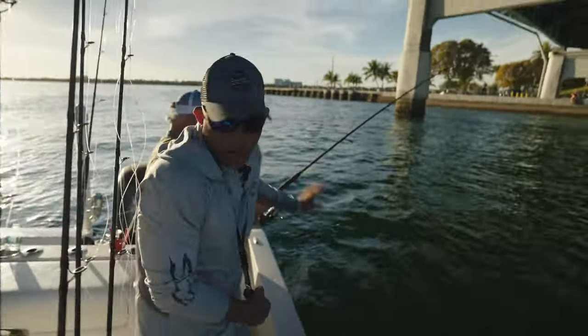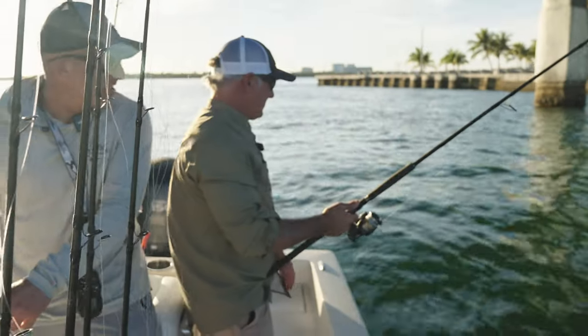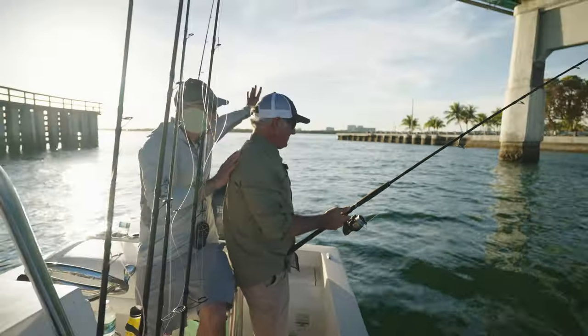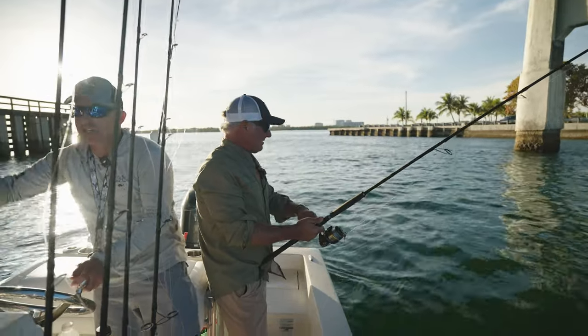We're going to back off spot lock. We're going to go backwards. We're going to get them out of here — just let them go. Don't reel. Just hold them. We're going to hold them for five minutes. Just let them go when we want to. We're getting out of this. We're going to go with the tide. We're going to go out into this open water. Get them out of all this structure.